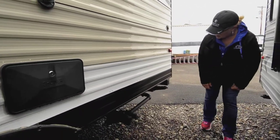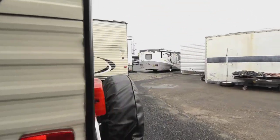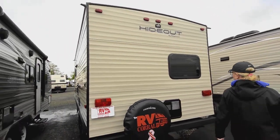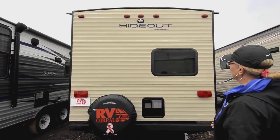Here's your valve for your black and your gray. Right at the back, another couple of scissor jacks, your satellite prep. And back here you've got your water heater. I'll take you in in a moment and show you what it looks like inside.